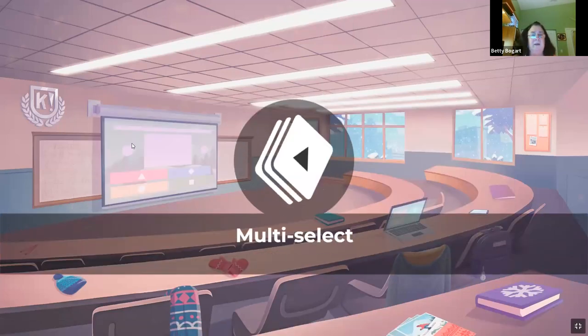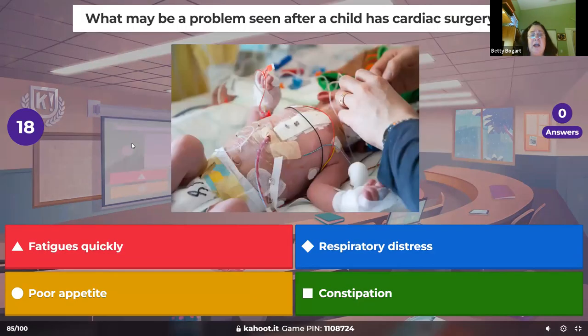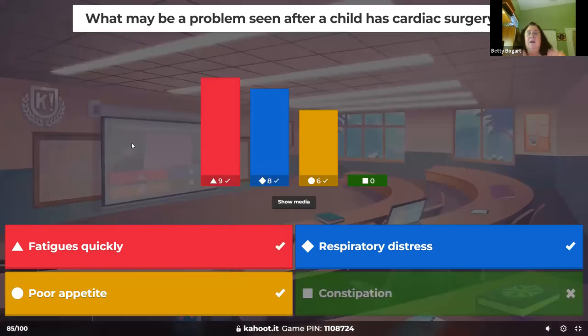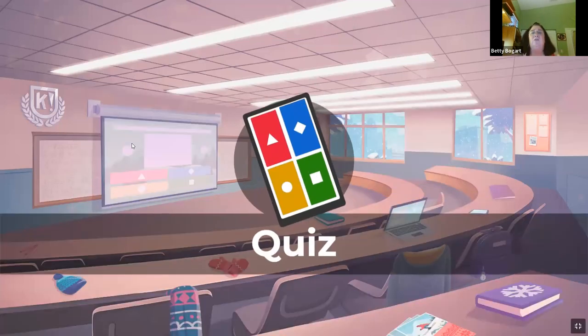What may be a problem seen after a child has cardiac surgery? They just had surgery — the heart is weak, the lungs are weak. It's all about appetite, fatigue, and respiratory distress. Give them the time they need and choose appropriate nutrition.